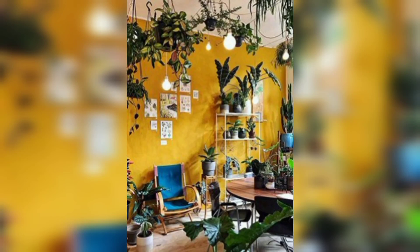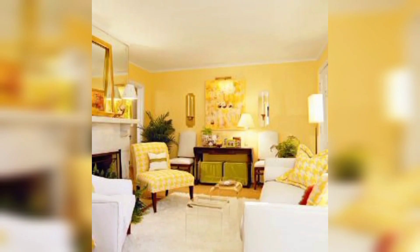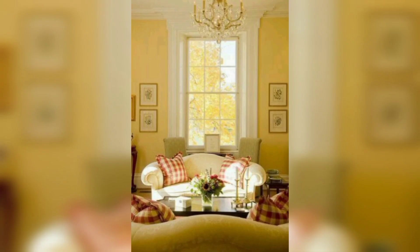Welcome to my channel. In this video we will discuss how we can create a bright and inviting yellow living room. Yellow is a sunny and cheerful color that can brighten up any space. If you are looking to create a warm and inviting living room, incorporating yellow into your decor is a great way to do it. We will discuss some tips for creating a yellow atmosphere in your living room.